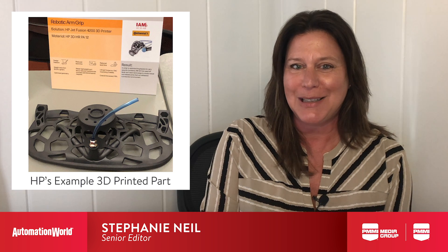HP continues to innovate its 3D printing capabilities, such as introducing flexible materials that could be used with collaborative robots. You can learn more about robot innovations in the links below. That's all we have time for today. Thanks for joining me.